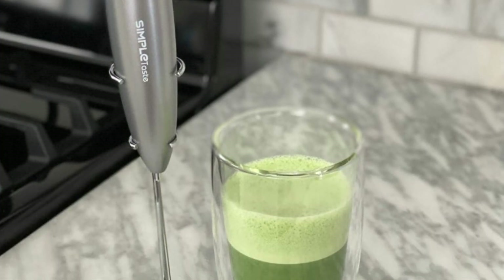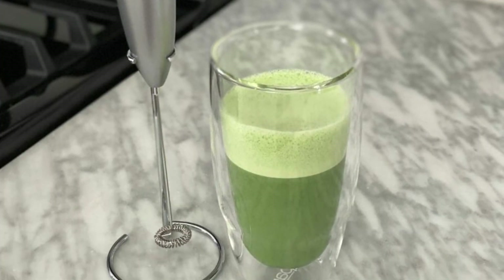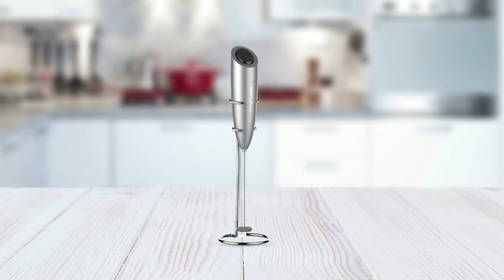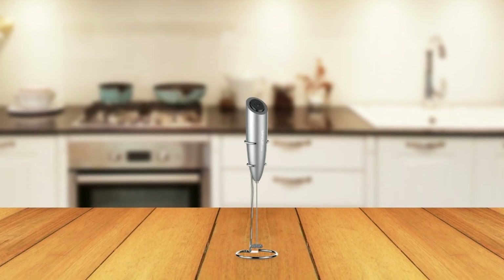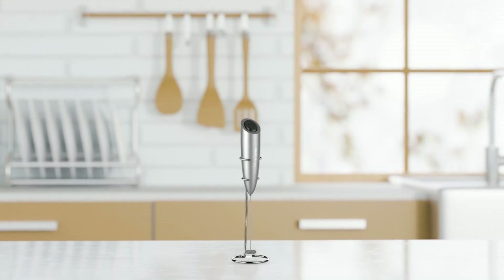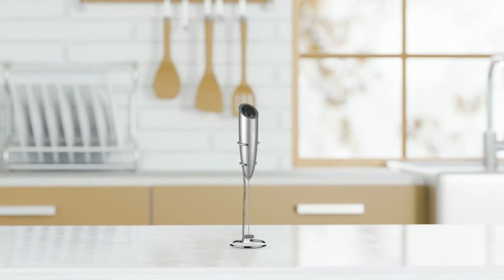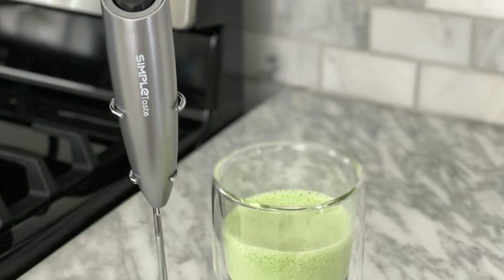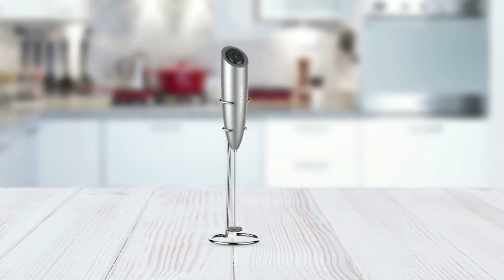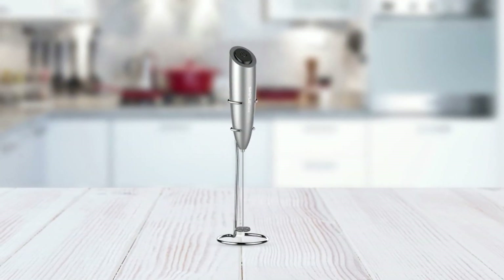This milk frother is multifunctional and can be used for making hot and cold chocolate, milkshakes, matcha tea, mixed drinks, and even for whisking eggs and sauces. It's powered by two AA batteries, so you'll never have to worry about cords or plugging it into sockets. It also comes with a stand for easy countertop storage. With the Simple Taste Milk Frother Handheld, you can easily create milk froth for use on hot and iced coffees, lattes, cappuccinos, and macchiatos.